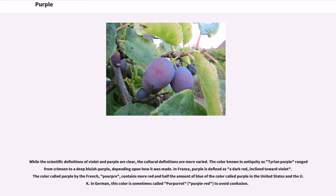While the scientific definitions of violet and purple are clear, the cultural definitions are more varied. The color known in antiquity as Tyrian purple ranged from crimson to a deep bluish purple, depending upon how it was made. In France, purple is defined as a dark red inclined toward violet. The color called purple by the French (porpora) contains more red and half the amount of blue of the color called purple in the United States and the UK; in German, this color is sometimes called 'purpurrot' (purple-red) to avoid confusion.